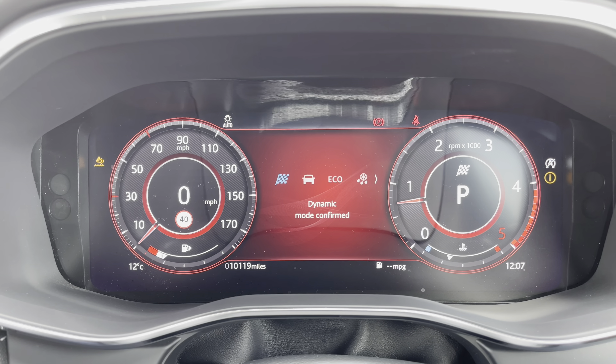Moving over to the center console, the large tablet-like infotainment will have all your entertainment needs covered, featuring shortcuts as well as a more traditional menu. Satellite navigation offers crisp graphics and supports both 2D and 3D views, as well as live traffic updates. Bluetooth telephony and audio pairing is also available for wireless media streaming.